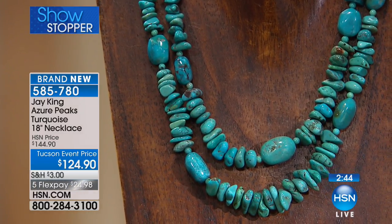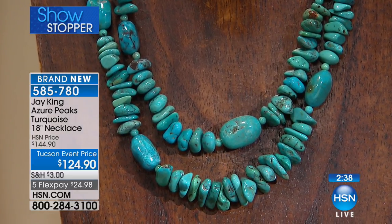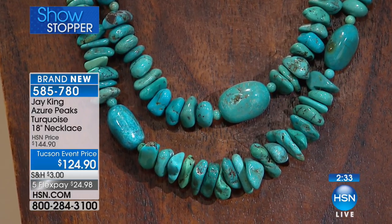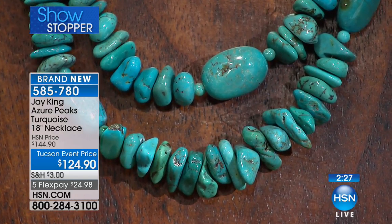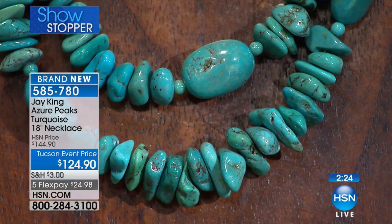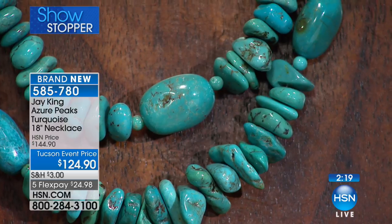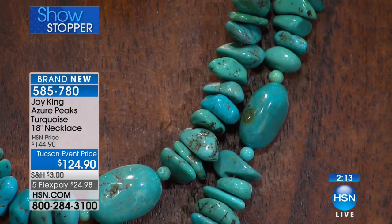When we go to the mines, the first thing we do is sort by size — run it through screens. Then we go back and color-grade the material, because Mother Nature doesn't make two things totally identical. So you've got it sorted by size, then by color, then by formation — it could be a nugget, a flat, a small nugget. Then you decide what's the best way to utilize this rough material. I could cut cabochons — it's thick enough — but would that be the best use of this really high blue turquoise? In this case, I decided to give you the biggest bang for the buck as all-natural nuggets.